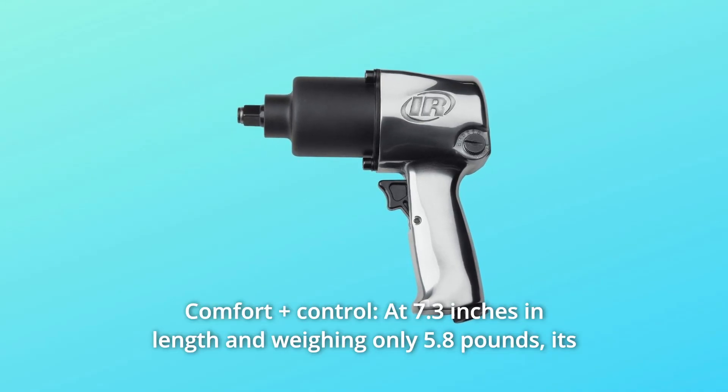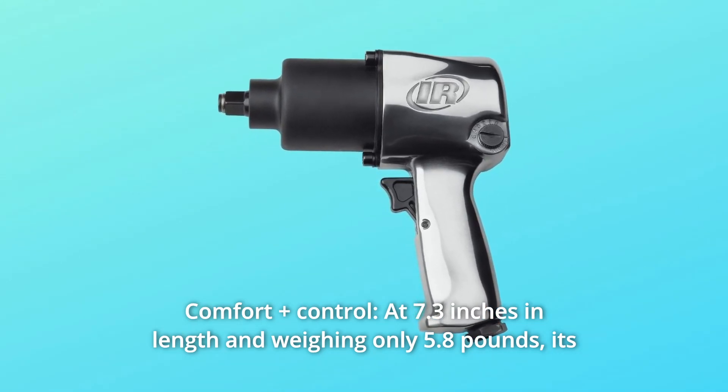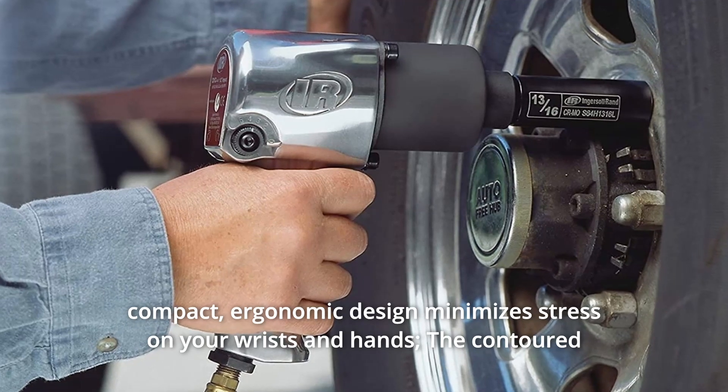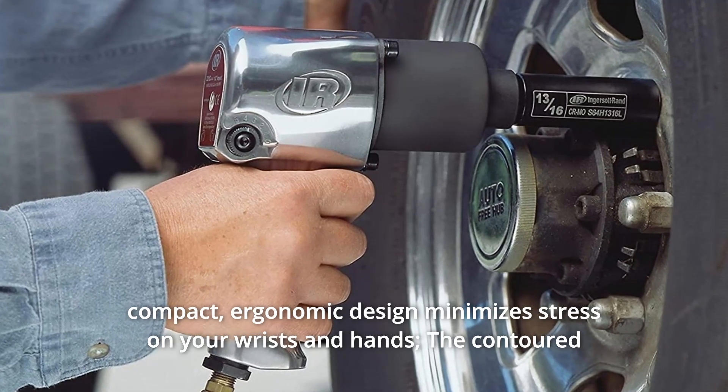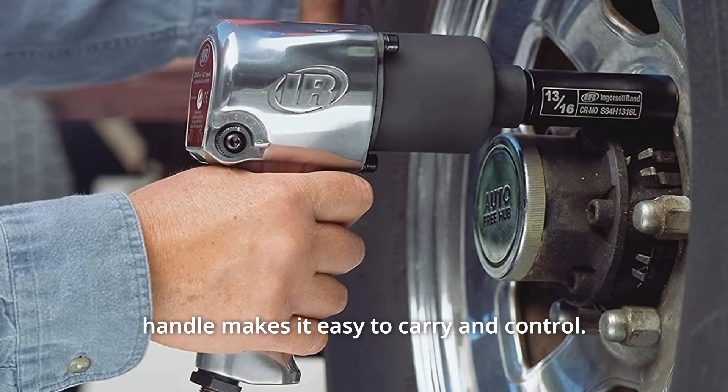Number 5: Comfort plus control. At 7.3 inches in length and weighing only 5.8 pounds, its compact, ergonomic design minimizes stress on your wrists and hands. The contoured handle makes it easy to carry and control.